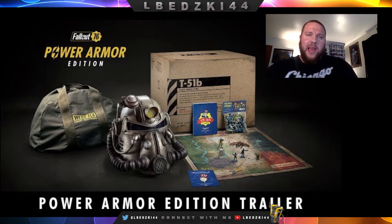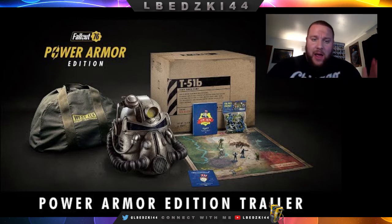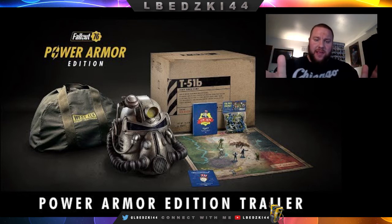You get the steelbook case, some bonus in-game items, and access to the Fallout 76 beta — so that's everything you get with this collector's edition.